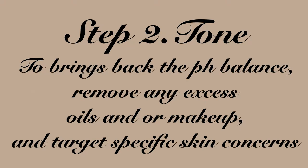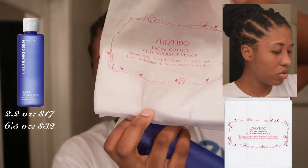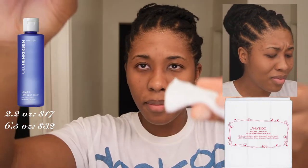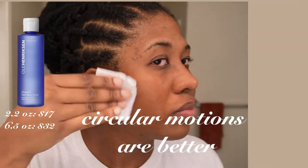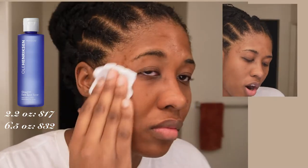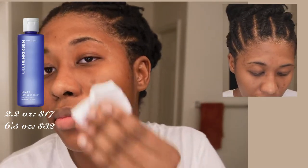Our next step is to tone, and this is my toner of choice — the Ole Henriksen Dark Spot Toner. You will always see these; I will just always have them. They are a little bougie but I absolutely love them. They don't leave little white fuzzies on your face. I just take my toner, open it up, drip a little bit on my face, and tone. I absolutely love this — it lasts quite a long time, so it's totally worth the money in my opinion.